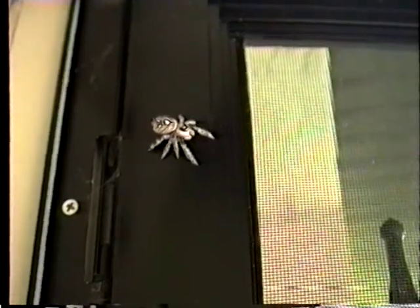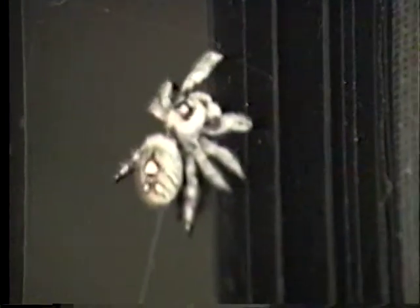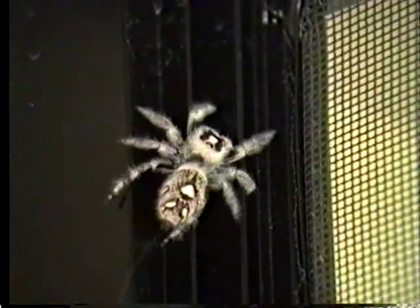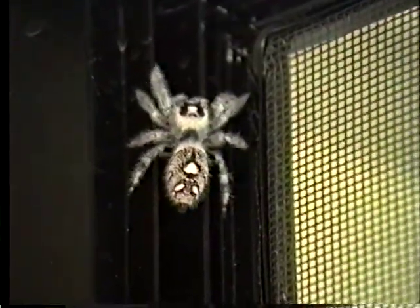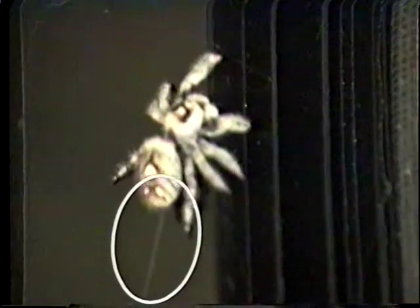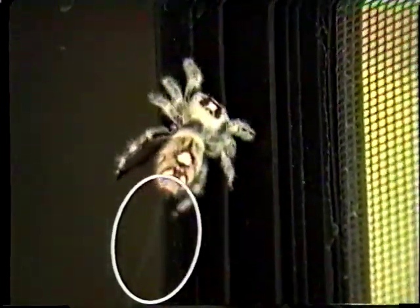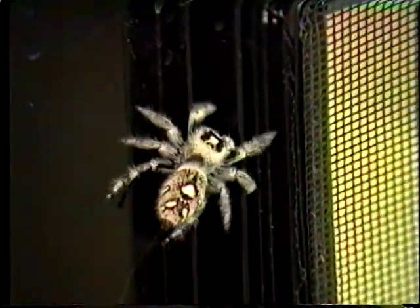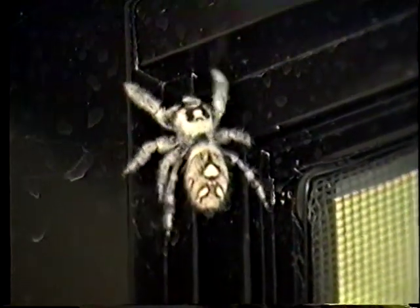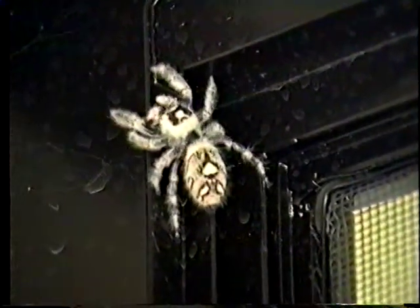Another group of hunters are the jumping spiders, of which there are over 4,000 species worldwide. This daring jumping spider is hunting for food around our front door. Jumping spiders, as they move along, leave behind them a silk anchor line. This line will protect them when they jump to catch prey or if they should fall accidentally. Their anchor line works just like a mountain climber's safety rope. After they catch their prey, they will scurry back up the line to eat their meal.